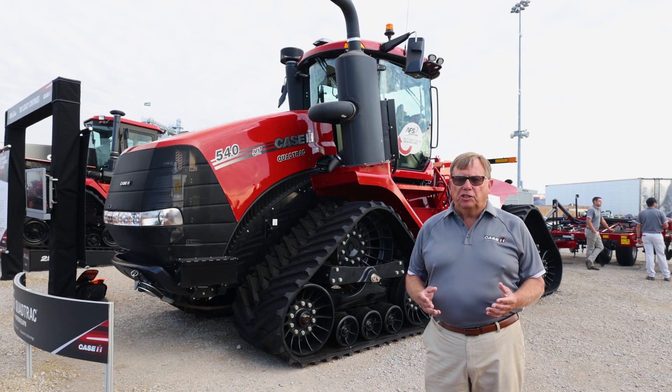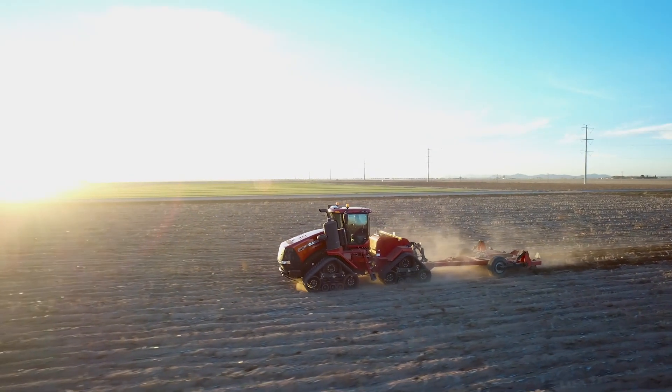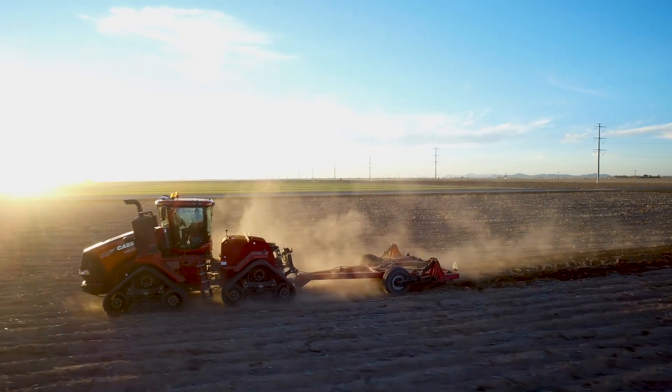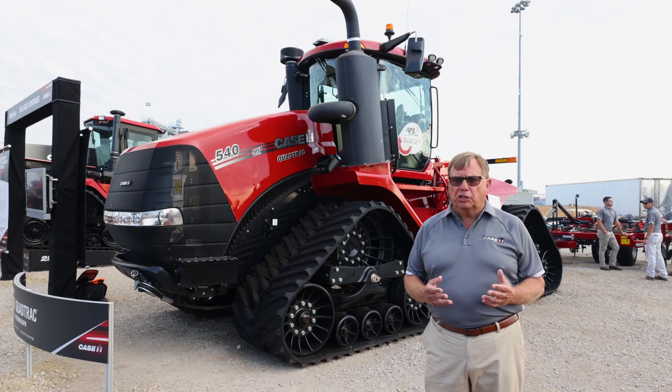This allows you to have an automatic transmission for your operators in the field today. It allows you to set a speed and forget it. So if you want to operate at 10 miles an hour for high-speed planting or high-speed tillage, you can set that speed and the tractor and transmission will determine just how much power it needs and how much fuel it can save you in the field, lowering your production costs.